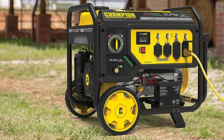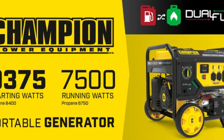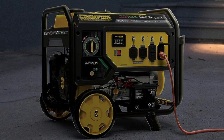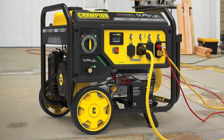Number 4 — amp specifications: Gasoline starting amps at 120V: 78.1A. Gasoline starting amps at 240V: 35.1A. Gasoline running amps at 120V: 62.5A. Gasoline running amps at 240V: 31.3A.